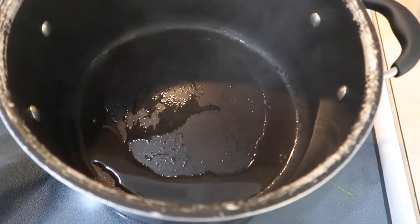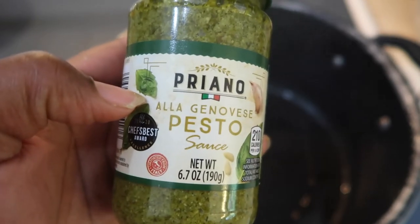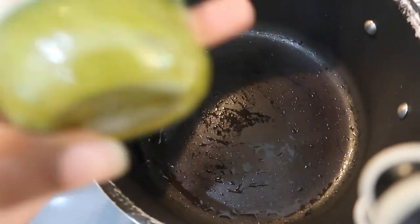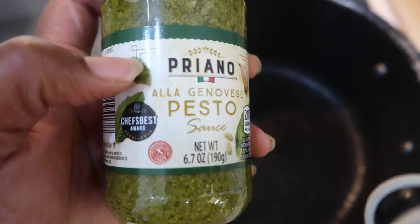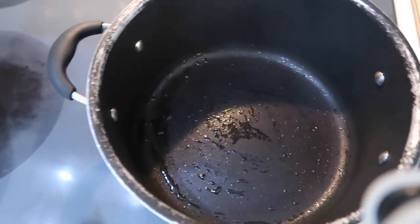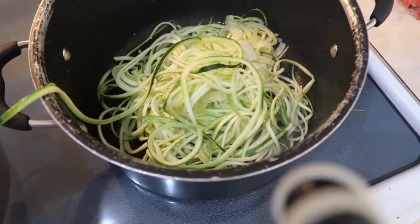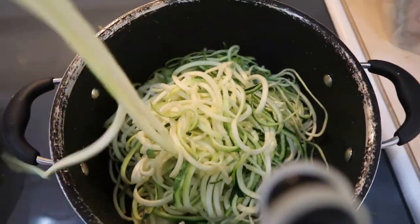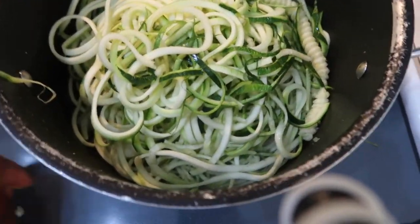I'm going to pour out most of the oil since there's already oil inside the ingredients — it's more calories than I want. I emptied it completely and I'm putting in just two small spoons of oil, then tossing it with the zucchini noodles. I forgot to cut these, so I'm going to go in and cut them with scissors.